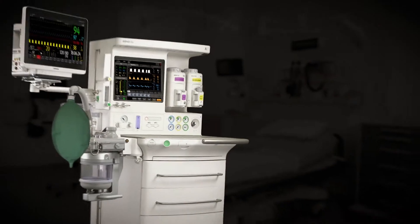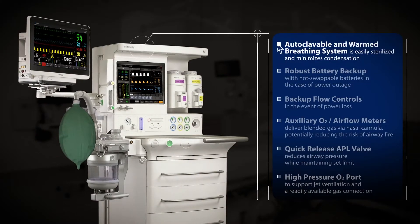Autoclavable and warmed breathing system, onboard battery, and mechanical backup flow controls in the event of power loss minimize risk and ensure patient safety.